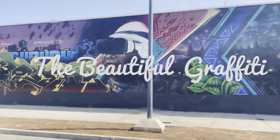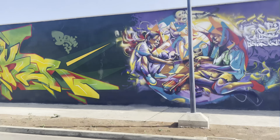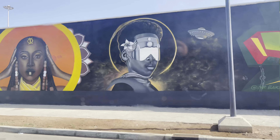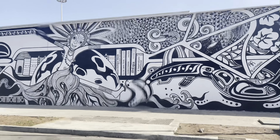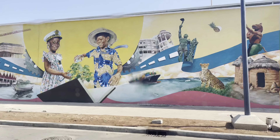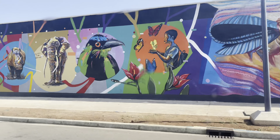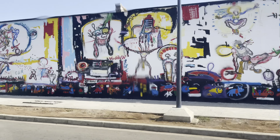The beautiful graffiti — I think it's easily the longest in Africa at more than one kilometer, and it's still being painted. Various international artists and artists from within Benin Republic are painting images depicting the country's culture and history. It's just a beauty to behold.